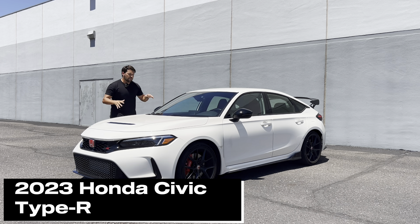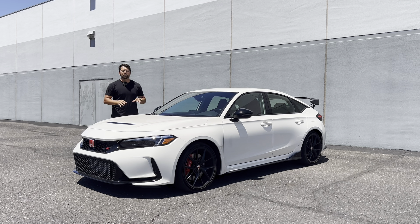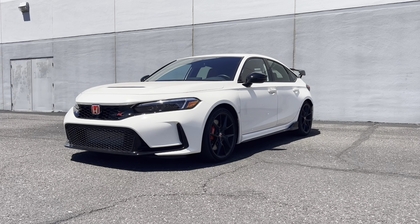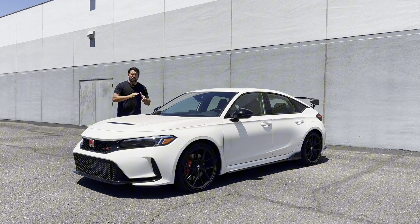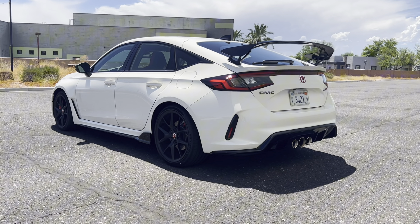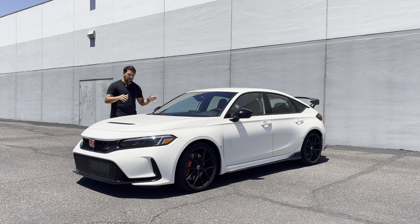Hey guys, my name is Jeff, and this is the most powerful Honda Civic ever produced, the 2023 Honda Civic Type R, but it is so much more than that. The brand new 6th generation Honda Civic Type R, or FL5 as it's known internally, is based on the 11th generation Honda Civic, but comes with many considerable improvements over its predecessor.